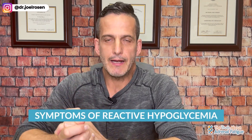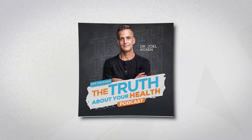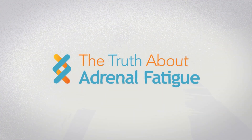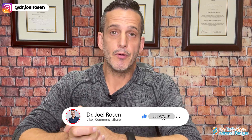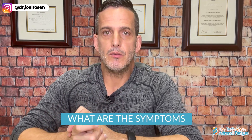Today I want to talk about symptoms of reactive hypoglycemia and what you must know, learn, and do in order to understand what's going on in your body — if you really have it — and the things you're going to need to do to fix the problem. I'm Dr. Joel Rosen, founder of The Truth About Adrenal Fatigue, where we're on a mission to help 100 million burnt-out adults get their energy back. So what is reactive hypoglycemia, and how do you know if you have it?